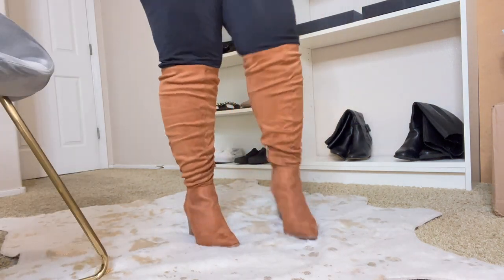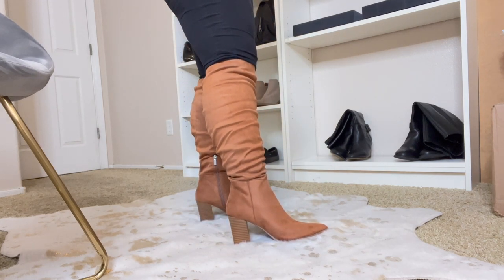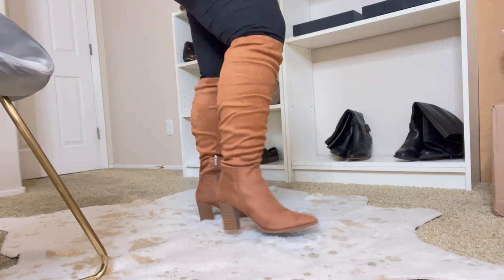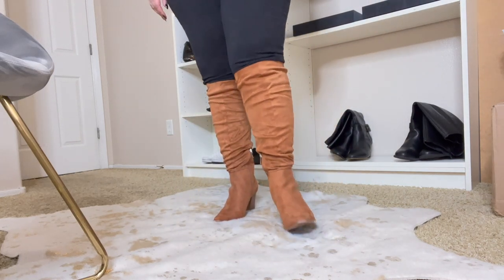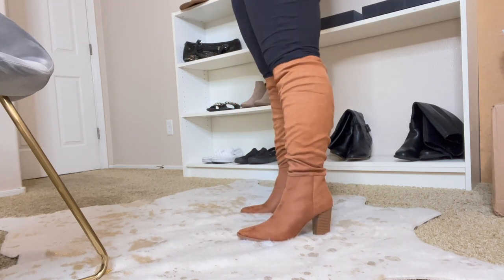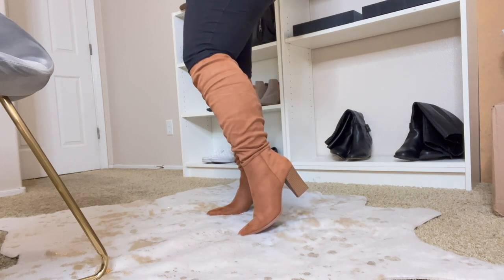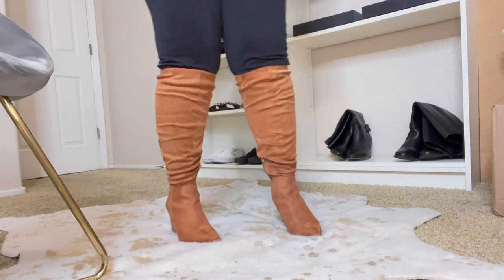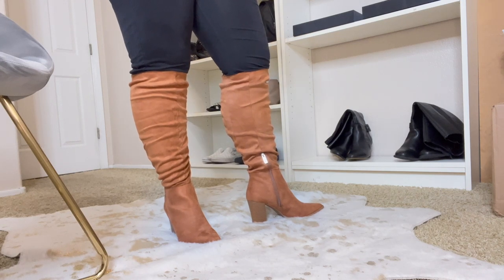I don't know if they're supposed to be over the knee or not, but they're at a weird height — they don't go over the knee, but they're too high for just a normal knee-high boot. They are comfortable though; even this heel doesn't feel like it's too high. I don't like how hard it was to get them up, but they do go over the calf, so once you get them up it's good to go.